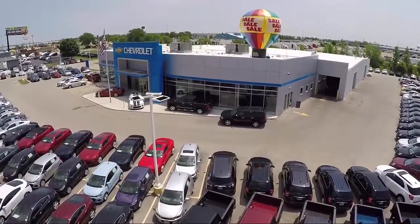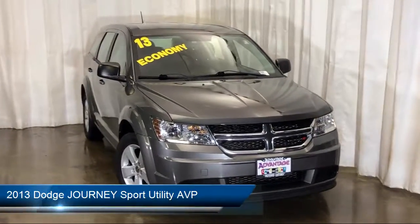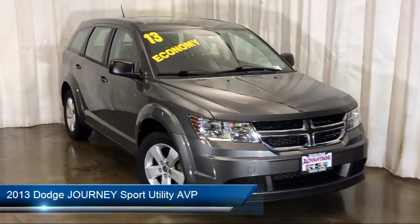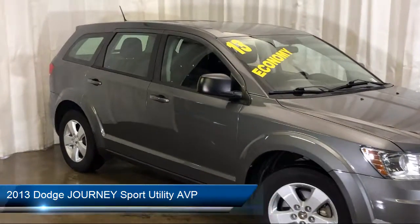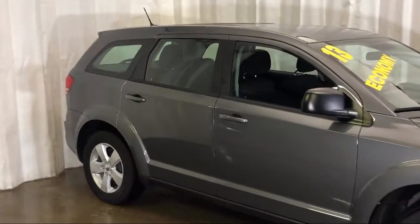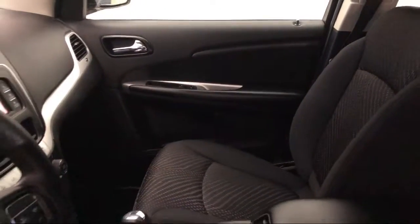Welcome to Advantage Chevrolet of Bolingbrook, and here's a look at another one of our great vehicles from our inventory. It comes equipped with electronic stability control, tire pressure monitoring system, steering wheel controls, keyless entry, air conditioning, traction control, and front dual zone AC.